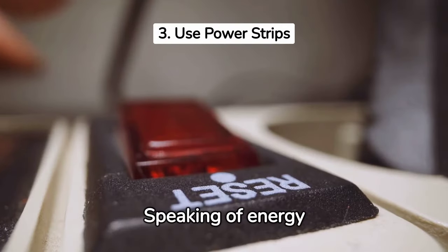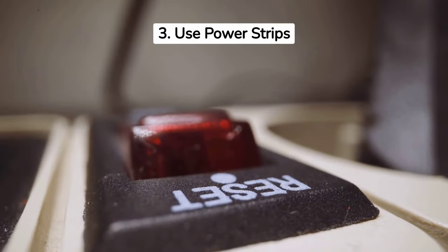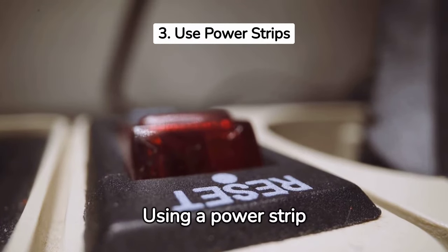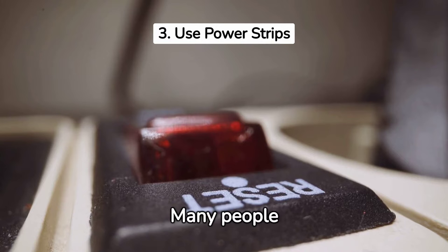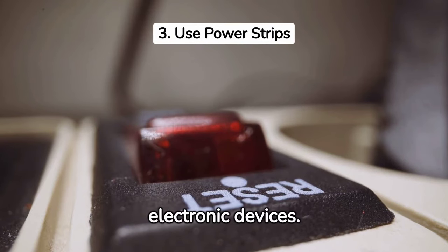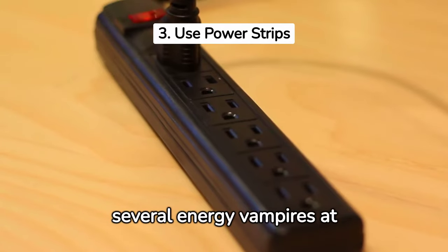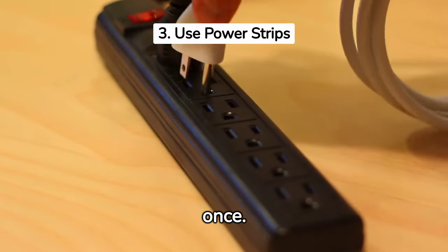Speaking of energy vampires, the next tip is to use power strips. Using a power strip reduces your electricity usage. Many people use them to protect their electronic devices, but they can also help you use less electricity. By using a power strip, you have a switch to just flip off several energy vampires at once. Easy!